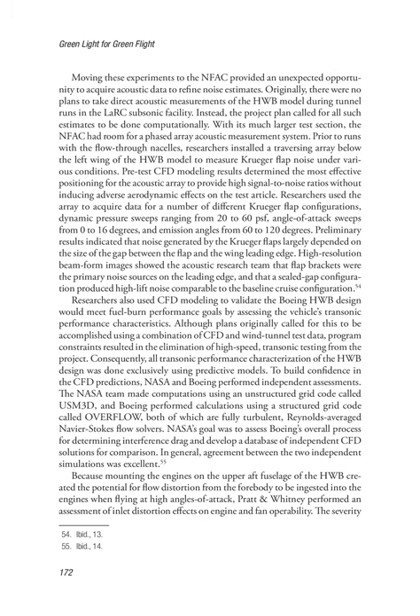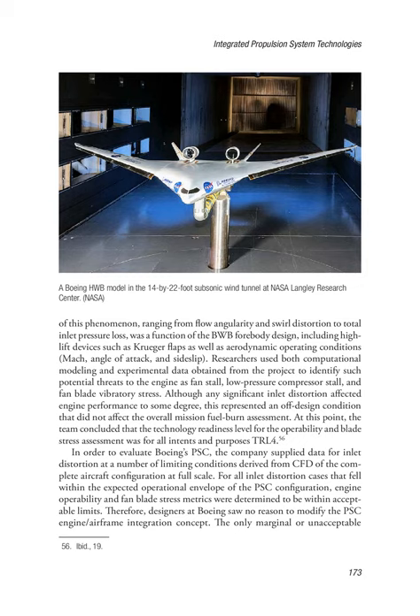To build confidence in the CFD predictions, NASA and Boeing performed independent assessments. The NASA team made computations using an unstructured grid code called USM3D, and Boeing performed calculations using a structured grid code called Overflow, both of which are fully turbulent, Reynolds-averaged Navier-Stokes flow solvers. Agreement between the two independent simulations was excellent. Because mounting the engines on the upper-aft fuselage of the HWB created the potential for flow distortion from the forebody to be ingested into the engines at high angles of attack, Pratt and Whitney performed an assessment of inlet distortion effects on engine and fan operability, including potential threats such as fan stall, low-pressure compressor stall, and fan blade vibratory stress.